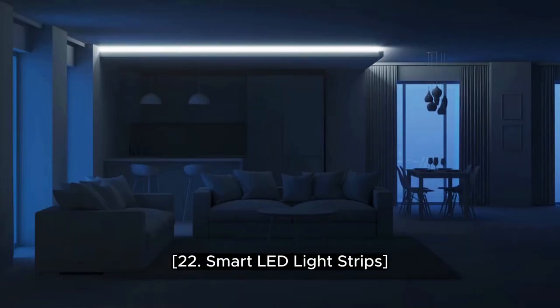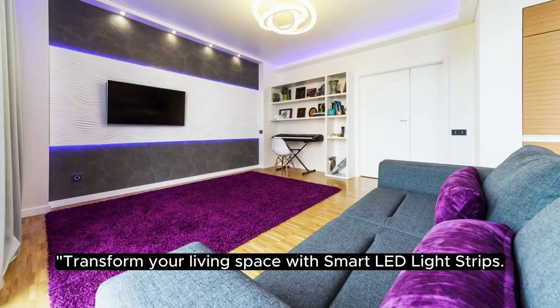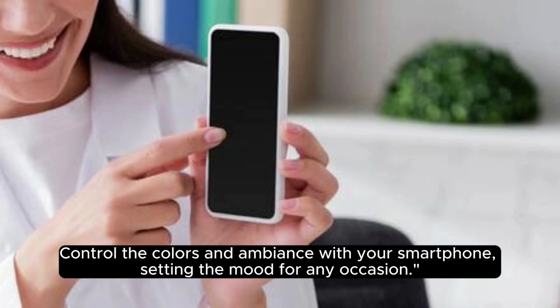22. Smart LED Light Strips. Transform your living space with smart LED light strips. Control the colors and ambience with your smartphone, setting the mood for any occasion.